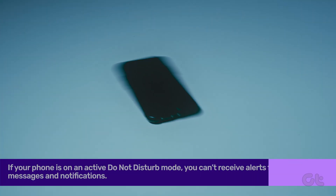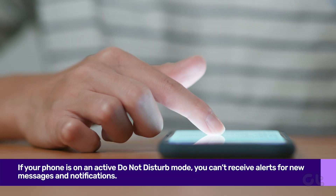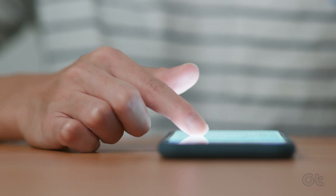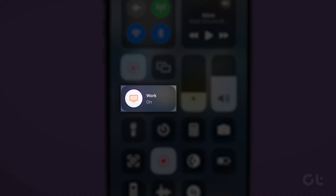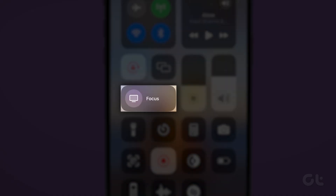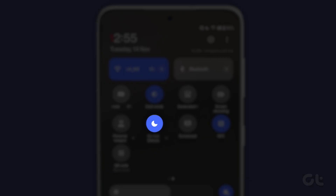If your phone is on an active Do Not Disturb mode, you can't receive alerts for new messages and notifications. iPhone users can swipe down from the top right corner and disable Focus from the Control Center. If you have an Android, swipe down from the home screen and disable DND.